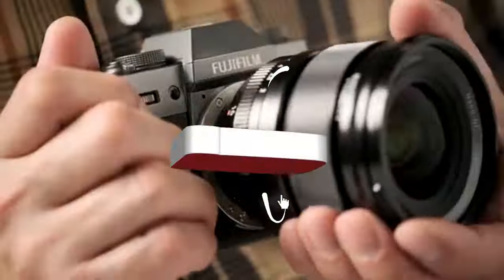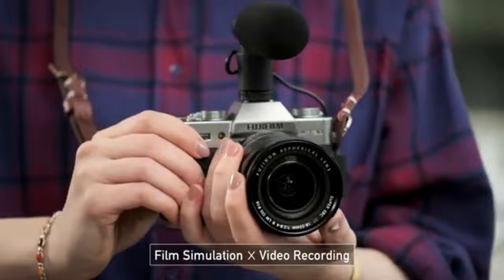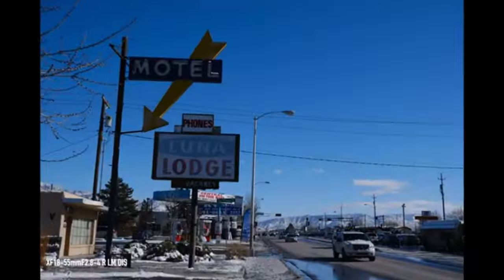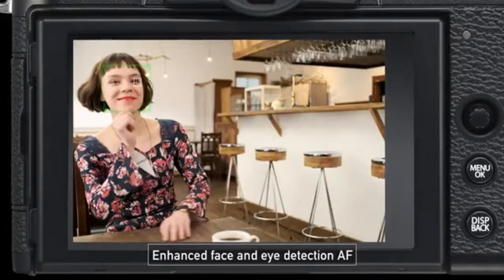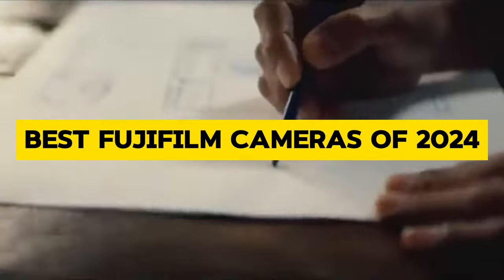Hey there, fellow photography enthusiasts! Welcome back to our channel, where we explore the latest and greatest in the world of cameras. Today, we have something truly exciting lined up for you: a comprehensive rundown of the best Fujifilm cameras of 2024.